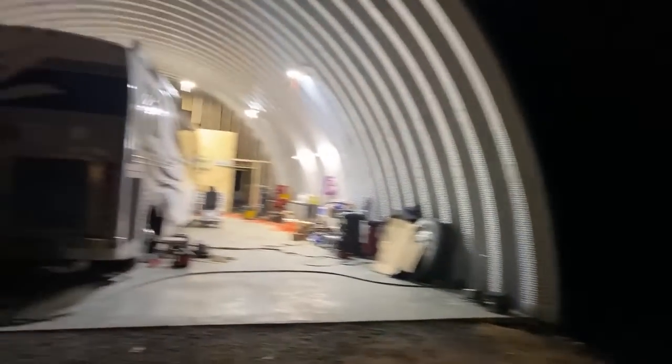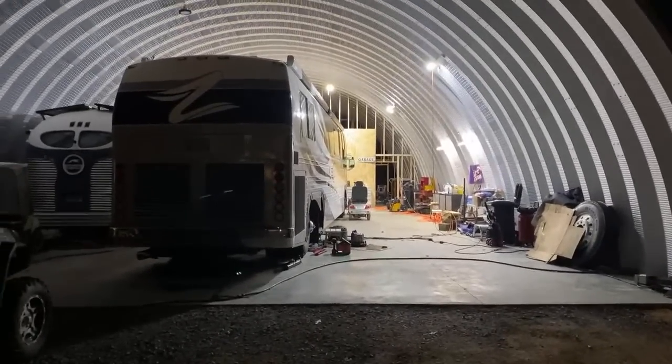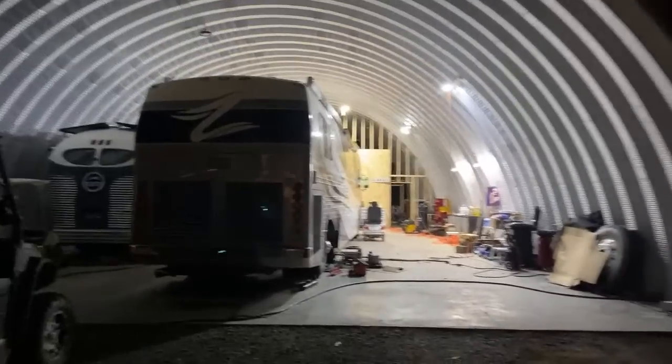Eventually I'd like to have the shop just powered by solar power since it's all LED lighting in there. We have a whole bunch more lights — there's another one of those big bright ones over here that's just not on right now, and I have more to put up on the other side too.